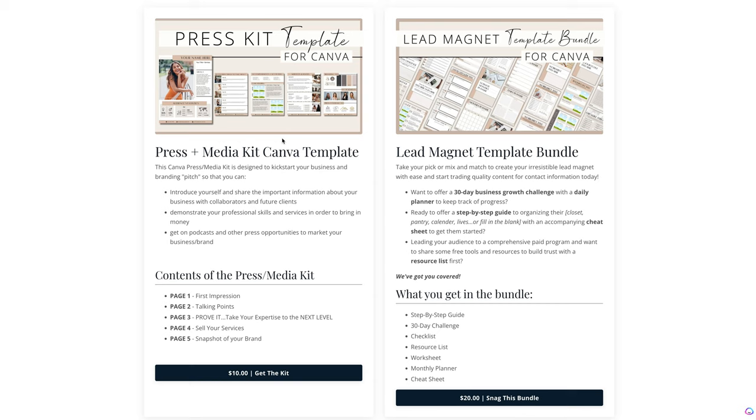Go ahead and take a minute, check out the template shop at thechrissychin.com/template-shop, or you can get there from any page on my website. Pick the template that's gonna work best for you, and make sure you visit often because we're updating it regularly with new templates all the time.